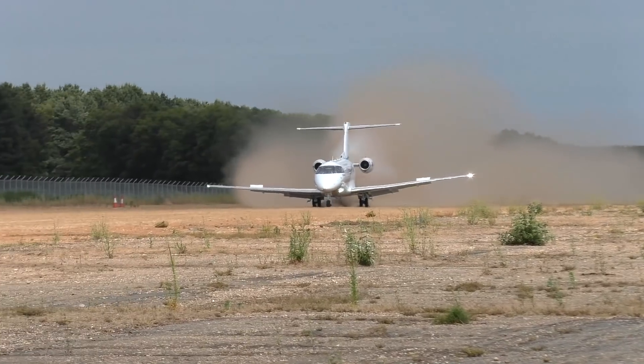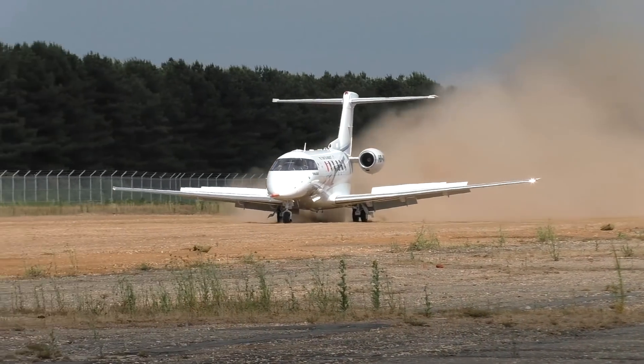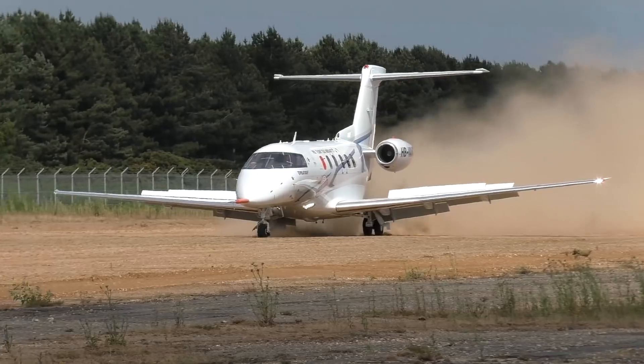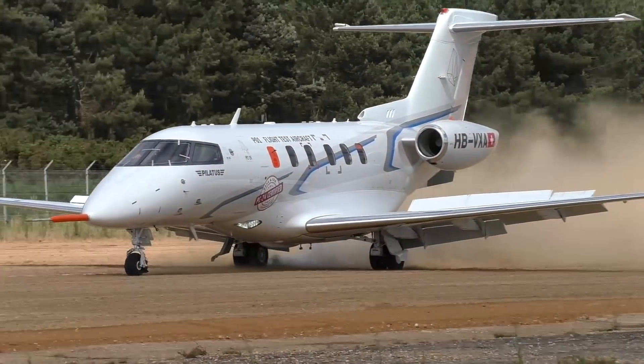Pilatus has already delivered five PC-24s and plans to deliver a total of 23 in 2018. Its order book is currently closed, but the company plans to accept new orders in 2019.